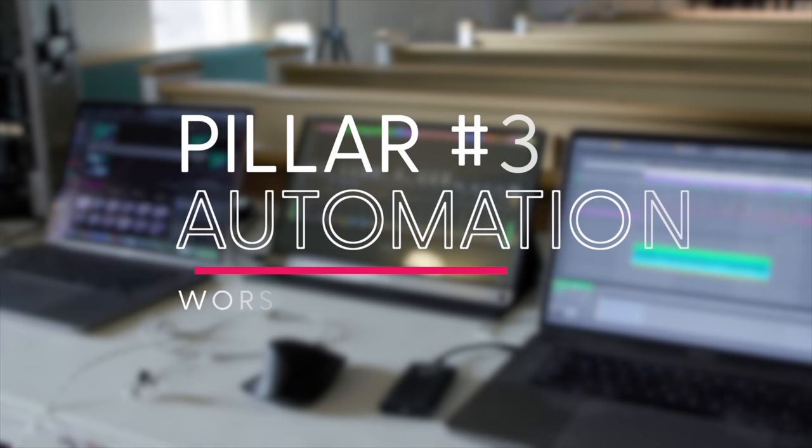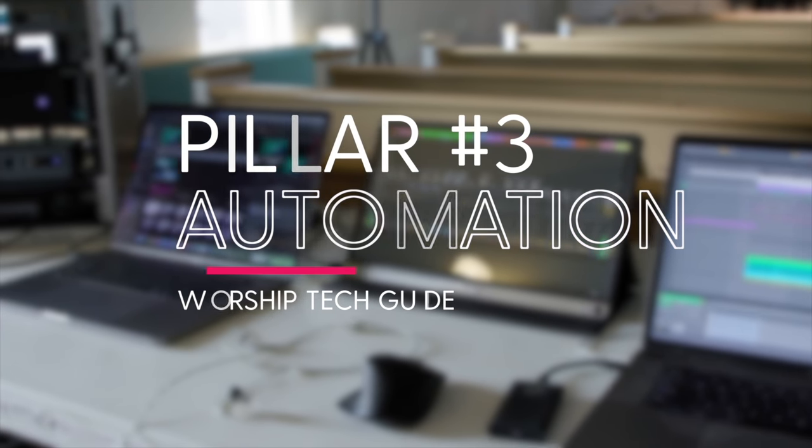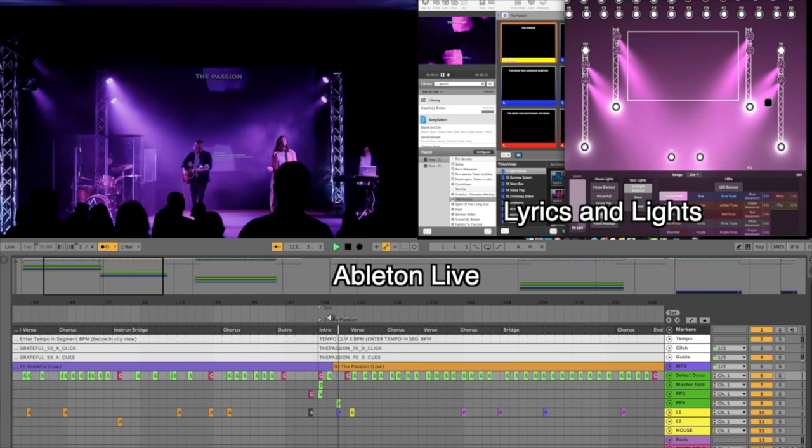Now let's move on to the third pillar for robust worship tech infrastructure: automation. When it comes to worship tech, the biggest game changer you'll encounter is automation. It's the most powerful tool that small to mid-sized churches can leverage, and it allows you to achieve a high level of excellence without needing a large tech team.